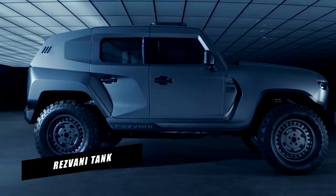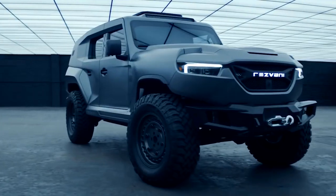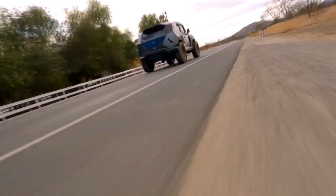Rezvani Tank. Born from the vision of a pure driving experience, the Rezvani Tank was designed to be the most capable vehicle on and off the road.